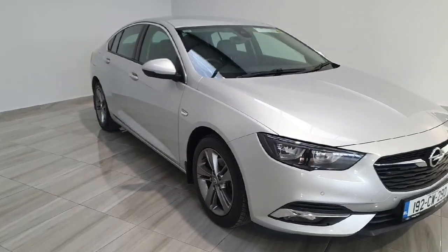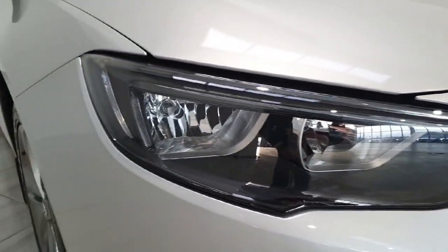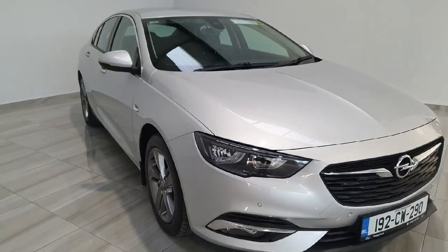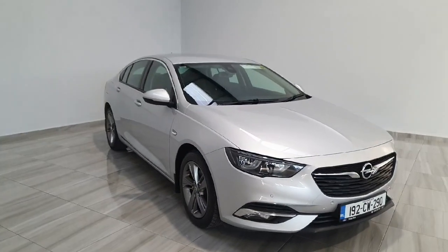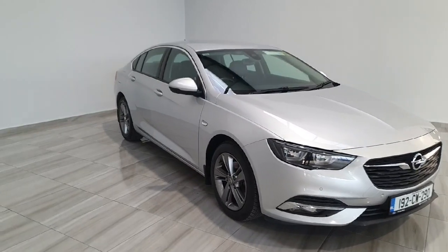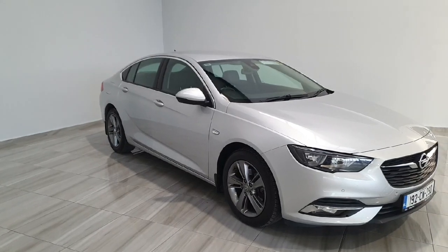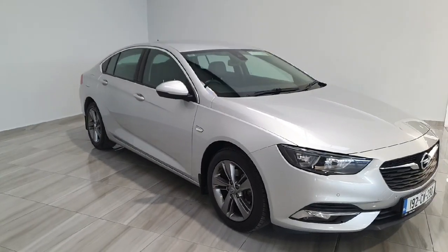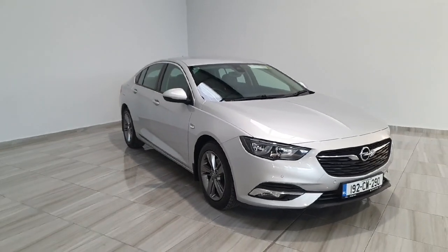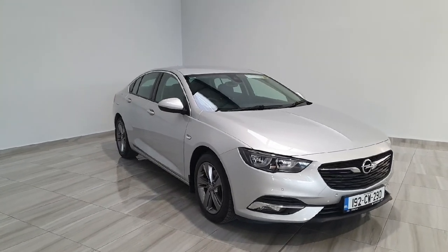A small bit more information on the Insignia: it has LED DRLs and front fog lights. This is the SRI model, which is very high spec on the Opel Insignia. It is a 192, manual 1.6 diesel, available for €19,950. For any more information or to book a test drive, please call us at 045-431-725. Thank you very much.